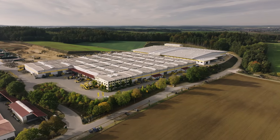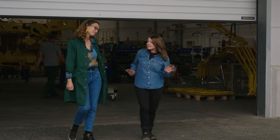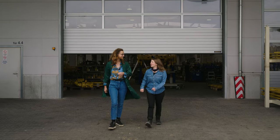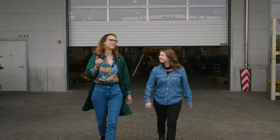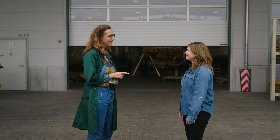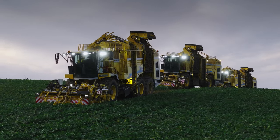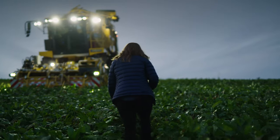Thank you so much for showing me around today and giving me a behind-the-scenes look at the work and people behind the machines. I think it's time for me to head back to the hotel and hit the sauna. I'm not sure about that — I think Werner has another idea. Hello, Lizzie. Are you ready for driving this? I was born ready. Let's do this.